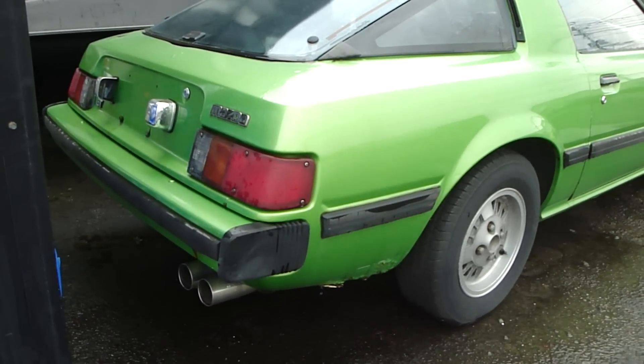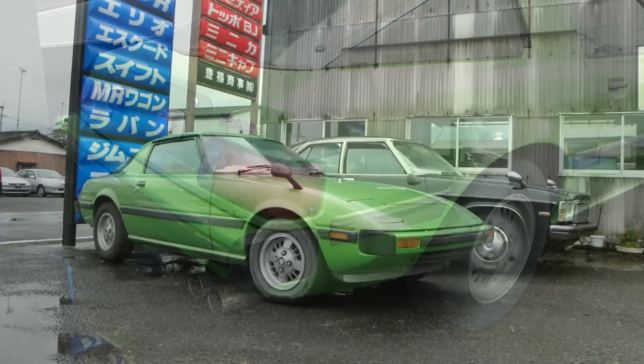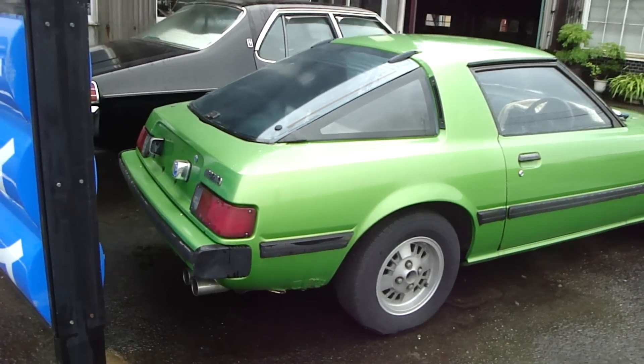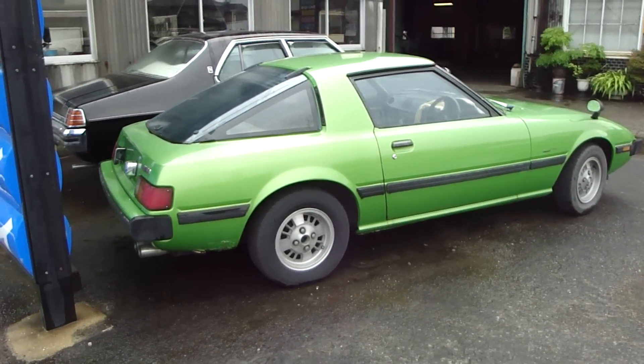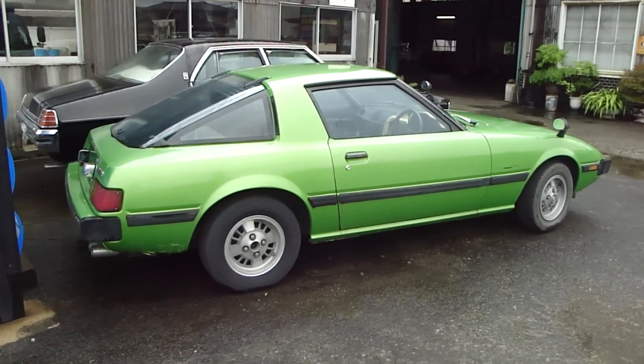It's not often you see RX-7s in the wild. At car shows I've seen perhaps one or two in the last few years. In the wild I've perhaps seen two or three, so they are very hard to come by. I've seen more RX-3s than RX-7s. That doesn't make sense to me, but it's so great to see one in unrestored condition. What do you think, guys?